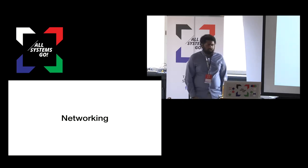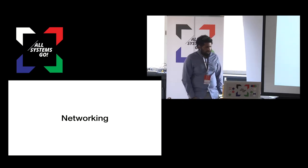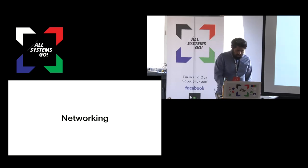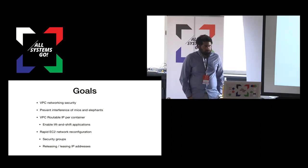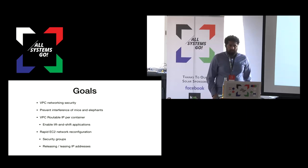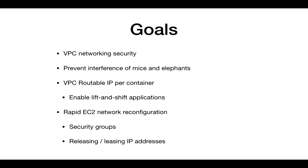The last interesting thing our containerizer does is networking. Our networking started backwards — it started with goals rather than trying to build a solution for arbitrary problems. Those goals were given to us because it had to work with the rest of our EC2 environment and VM environment, which meant we needed VPC network security.